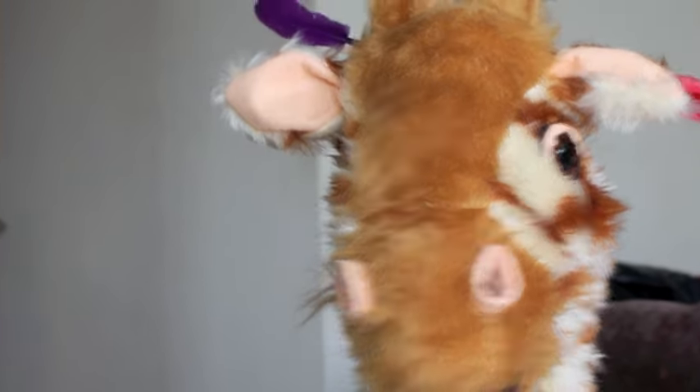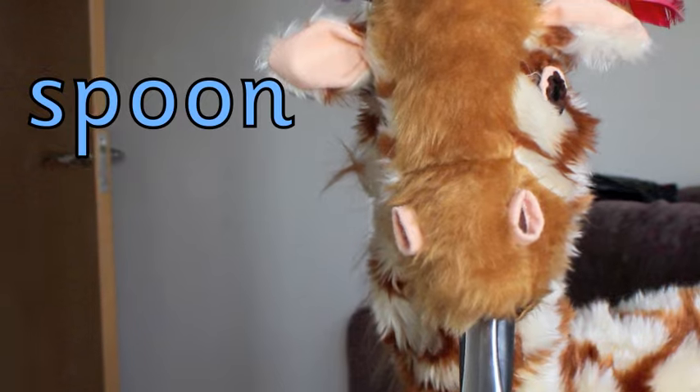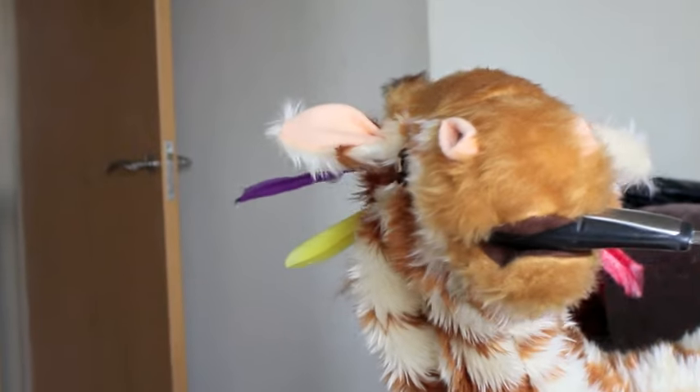Geraldine, what's this that you found now? It's a... Spoon! Good girl, Geraldine. A large spoon, by the looks of it. Oh, I like it. What else can you find, Geraldine?